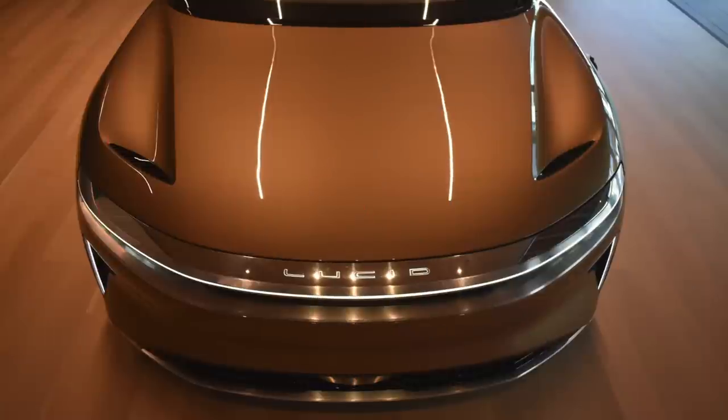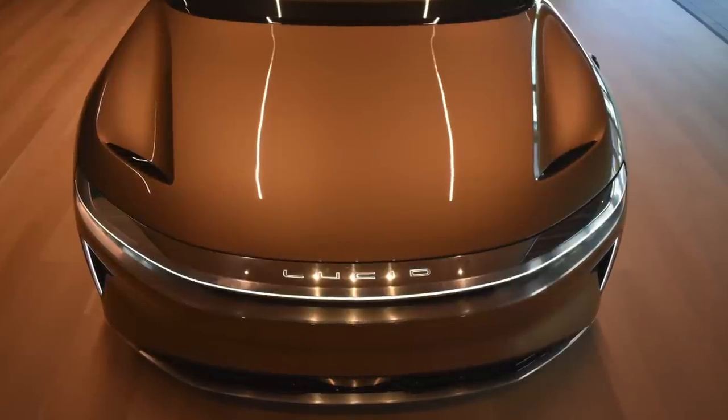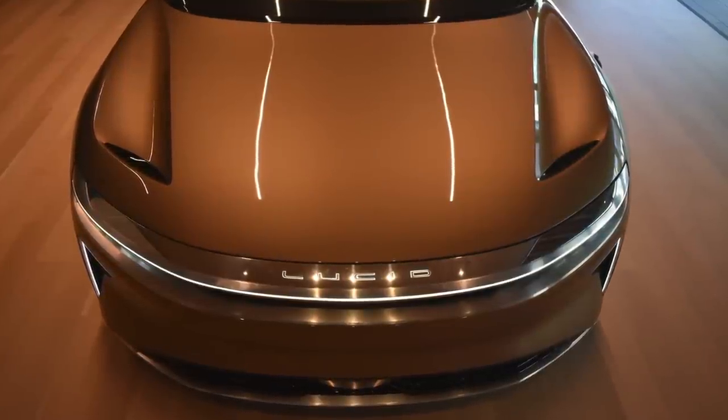So we're in the Lucid Air. This is a Grand Touring version of the car. This is a pre-production car, so it's come out of Arizona from our assembly line in our factory. Let's take it for a run. Are you ready? Super excited — I think I'm ready.